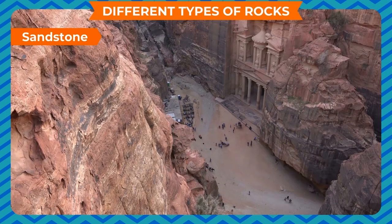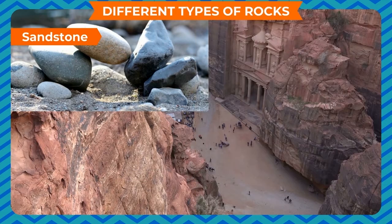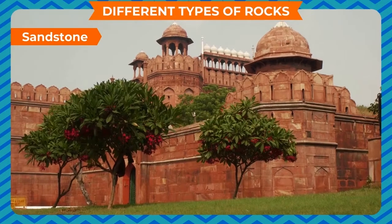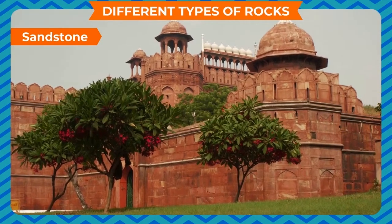Sandstone is not a very hard rock. It is white, yellow or red in color. We use it to make buildings. The Red Fort in Delhi is made of red sandstone.